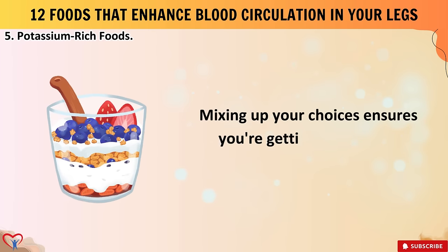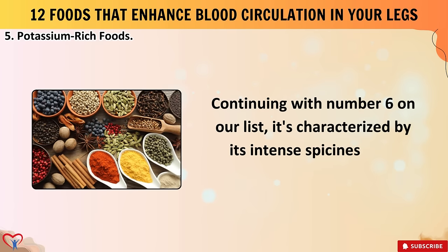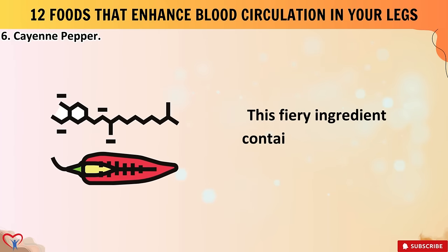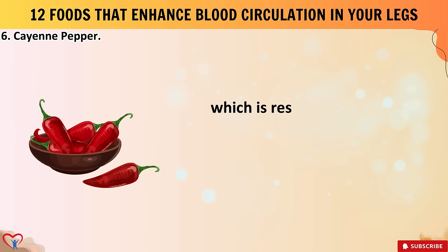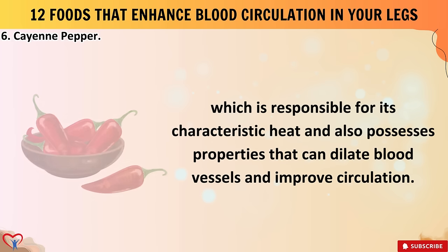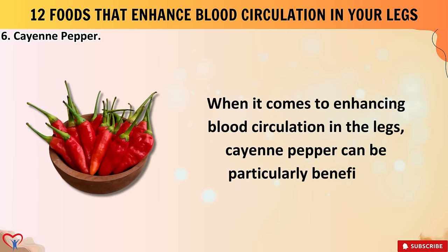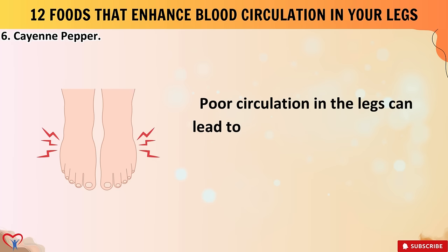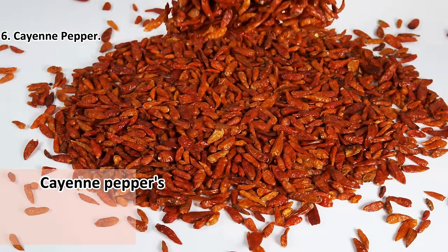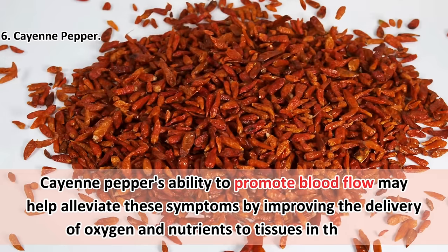Number six: cayenne pepper. This fiery ingredient contains a compound called capsaicin, which is responsible for its characteristic heat and also possesses properties that can dilate blood vessels and improve circulation. When it comes to enhancing blood circulation in the legs, cayenne pepper can be particularly beneficial, as poor circulation can lead to discomfort, swelling, and serious conditions like peripheral artery disease. Cayenne pepper's ability to promote blood flow may help alleviate these symptoms by improving delivery of oxygen and nutrients to tissues in the legs.